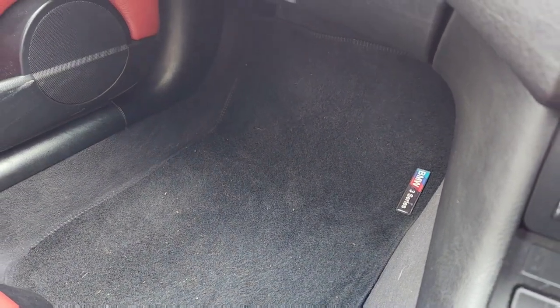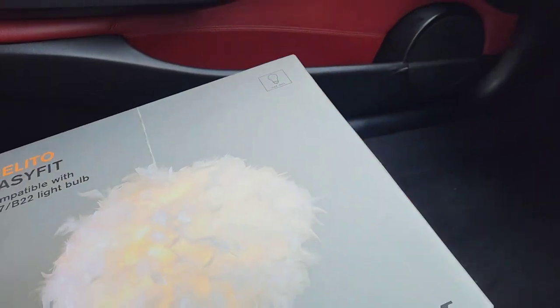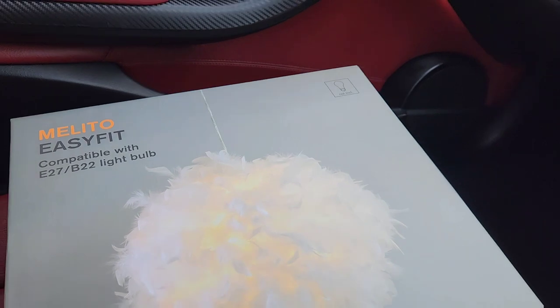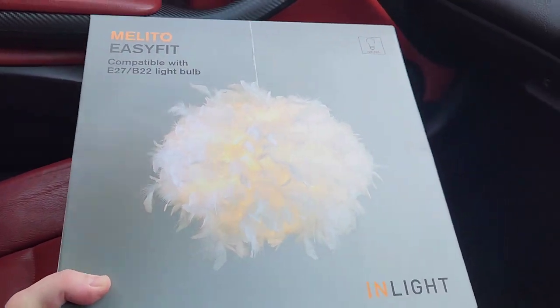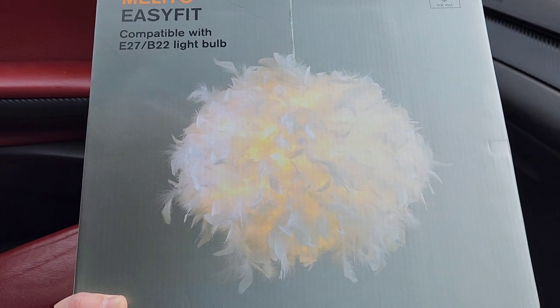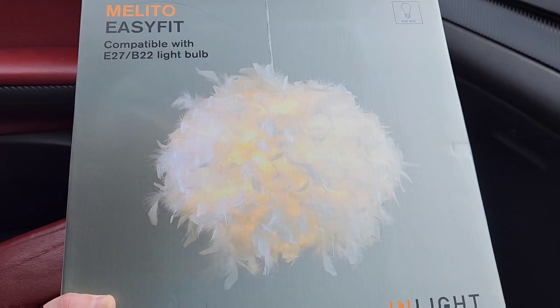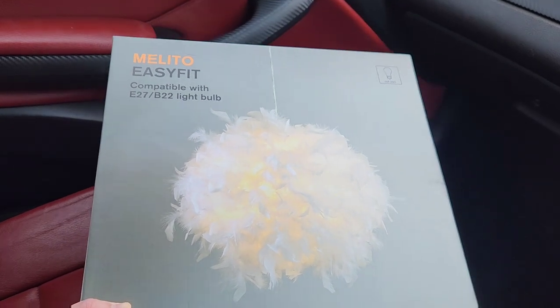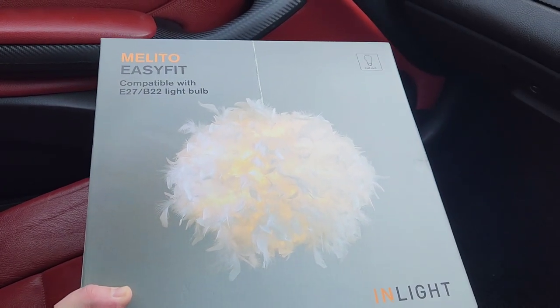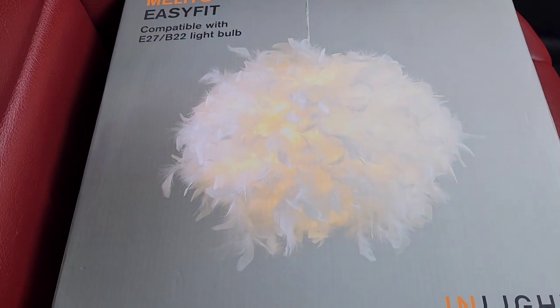The decision has been made — we wanted bougie and bougie is what we've got. Don't judge me — I didn't get the final decision! We've gone for a lampshade made of feathers. I think it'll look really nice in the room — modern and fancy. That's the next step of the puzzle.